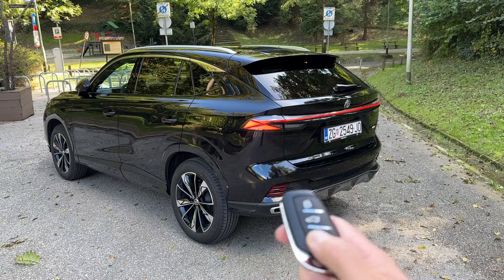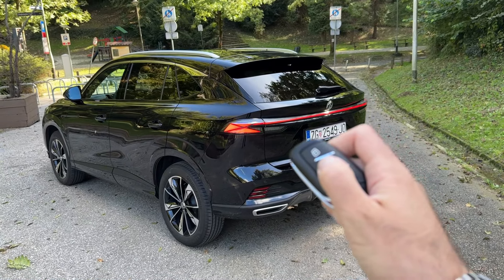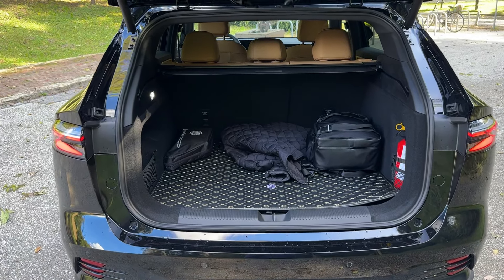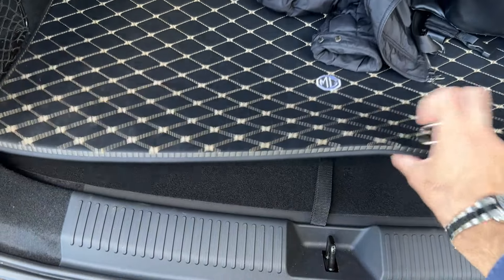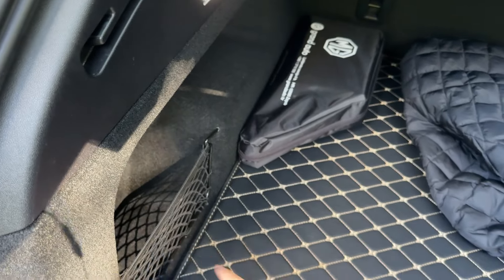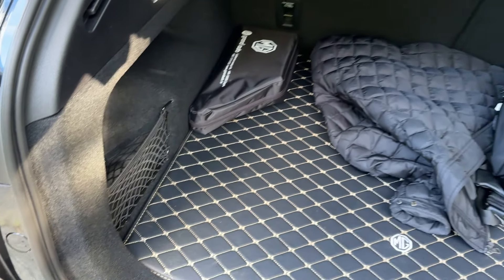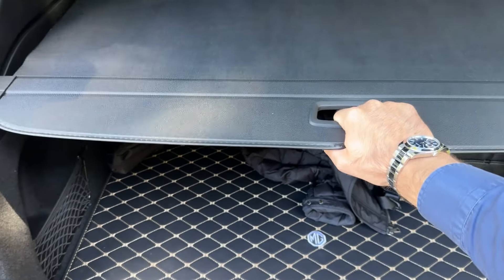Now we can open the tailgate — one way to do it is by pressing the button on the key. Here we are greeted with even more room compared to the predecessor: 44 liters more, up to a maximum of 507 liters. This new generation model has a cover from MG, and you can see some tools as well. On the left and right you have sections where you can put smaller items so they don't roll around, and a net for protection.